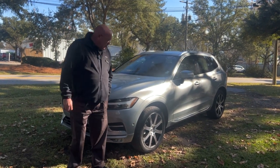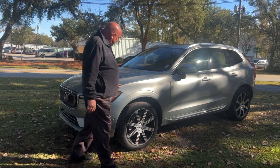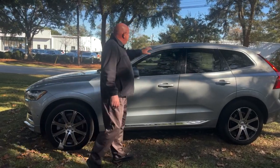This is a beautiful silver Volvo XC60 with a nice V6 engine — super smooth. Coming down to the side, we've got these nice 20-inch alloy wheels on here and tinted windows.